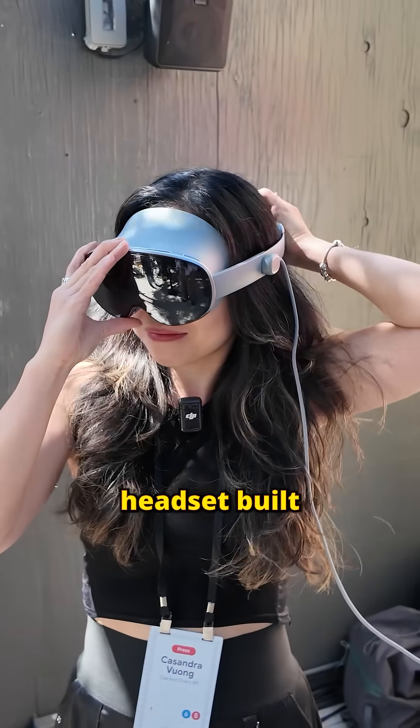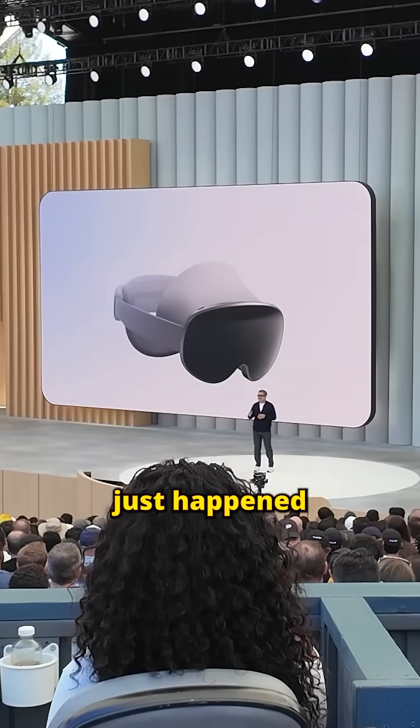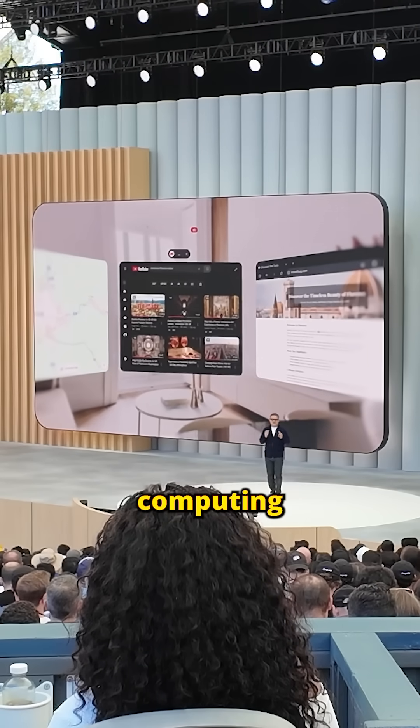This is the first VR headset built with AI in mind, and it can understand what you're looking at in real time. Google I/O just happened, and I got to try Samsung's new Android XR headset, part of Google's big move into spatial computing.